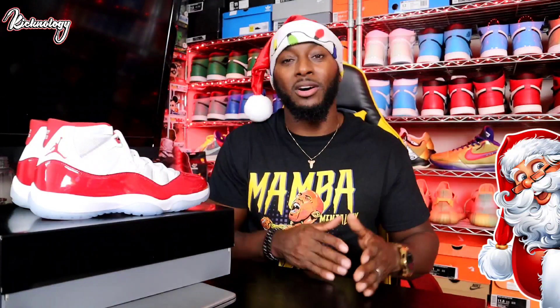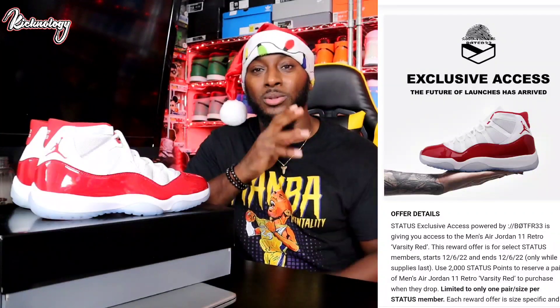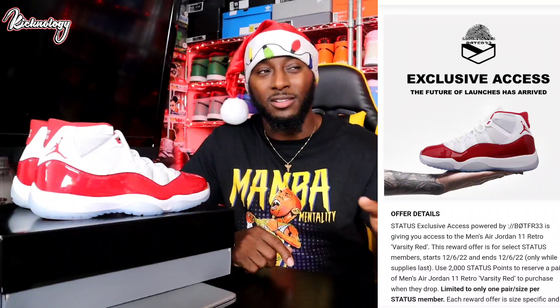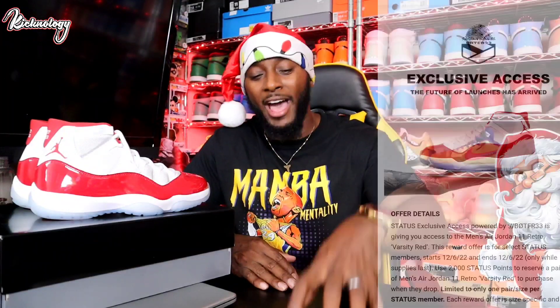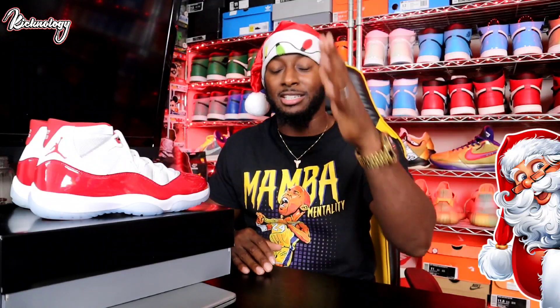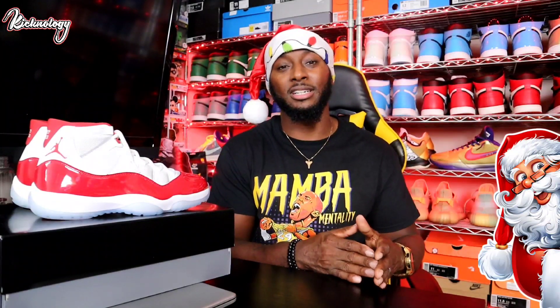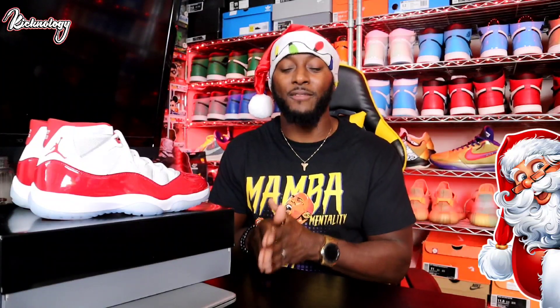If you have not been able to hit on any of the early drops, do not worry. As you guys can see on the screen, Finish Line hit us with exclusive access, and I was not able to secure any pairs — but I'm not worried. I was shocked they did it so early, so I'm assuming later this week you may still hear something from Finish Line and JD Sports. Make sure you have notifications on for that. The official drop is on the Sneakers app on the 10th, and foot sites, Finish Line, Foot Locker, and Champs are still going to do it online.